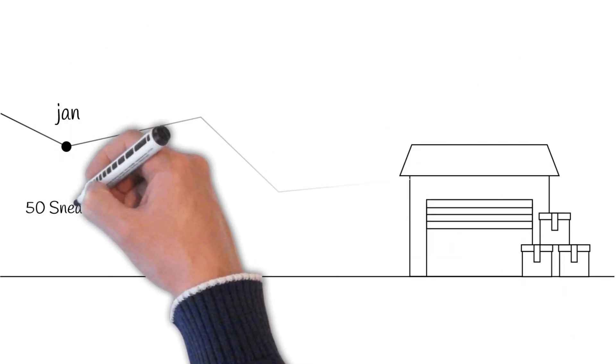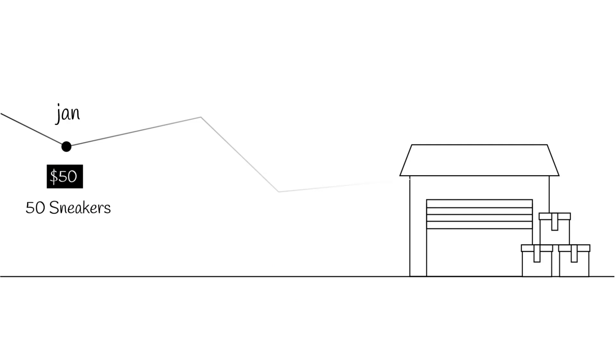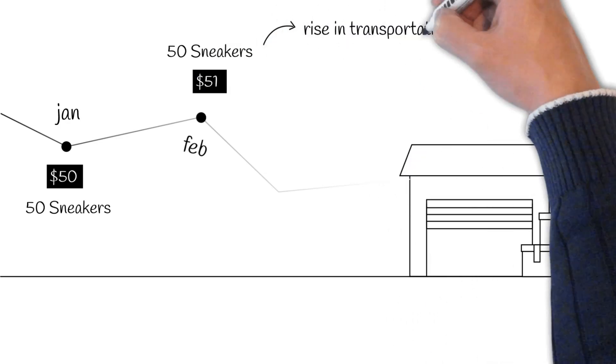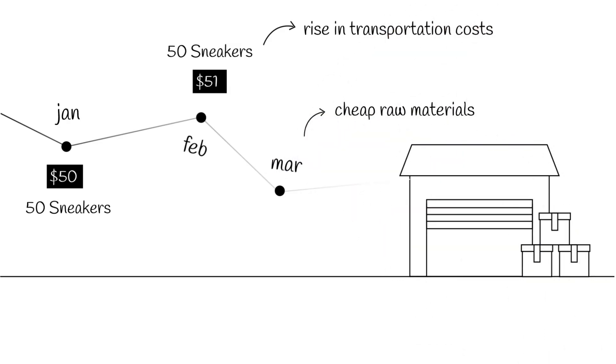In January, you bought 50 pairs of sneakers at the rate of $50 a pair. In February, you bought another 50 pairs, but at $51 a pair, owing to a rise in transportation costs. Then the raw materials got cheaper in March, and you were able to buy 100 pairs of the same sneakers at $45 a pair.